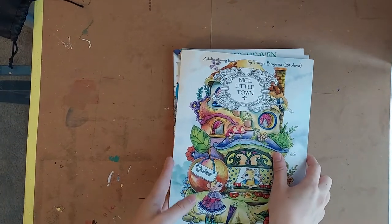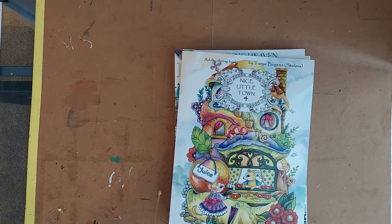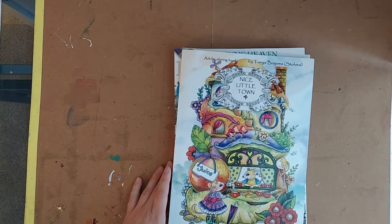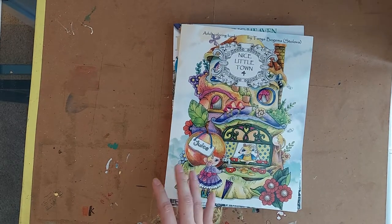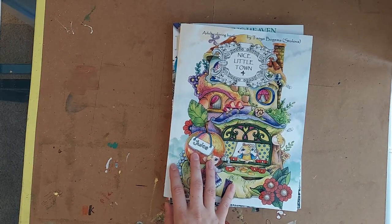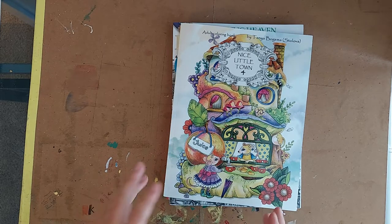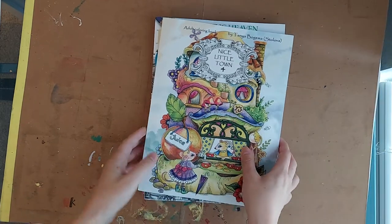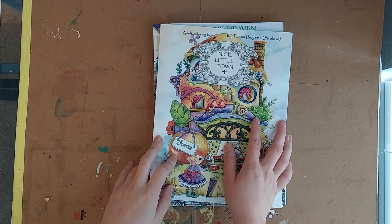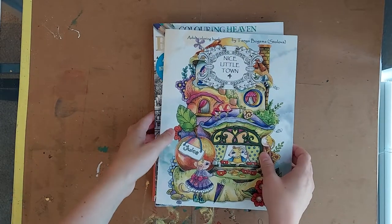Hello everyone and welcome to my channel. I have a really exciting video today — I'm going to show you my latest haul. I wanted to get this done before we move because I'm not sure when I'll have a chance to film again. So I have some physical books to show you and then some PDF books. I'll start with the physical ones.